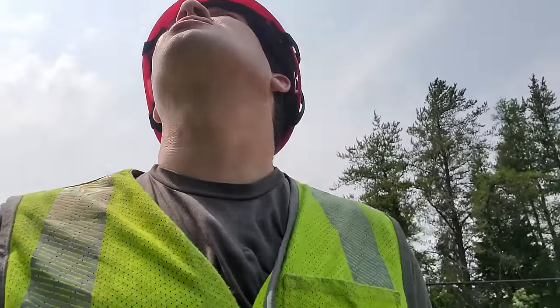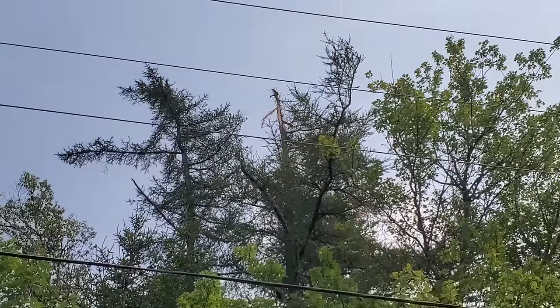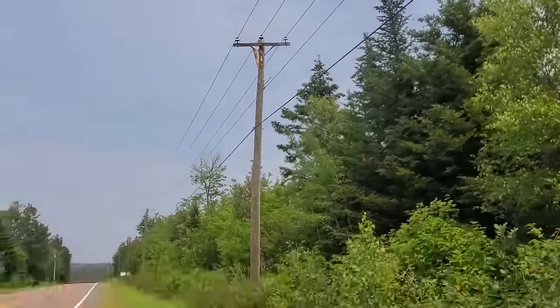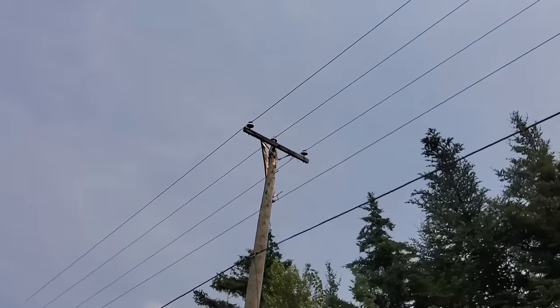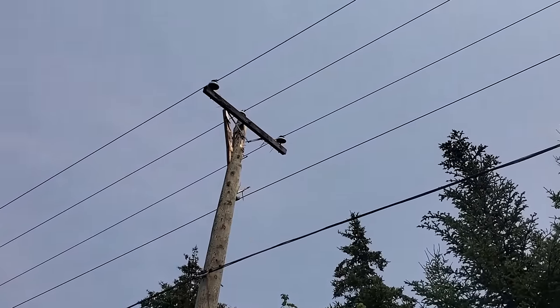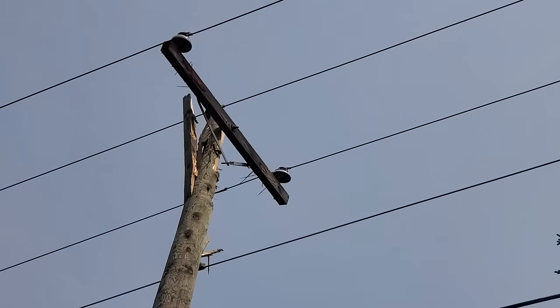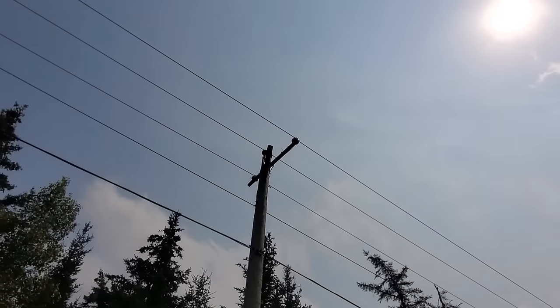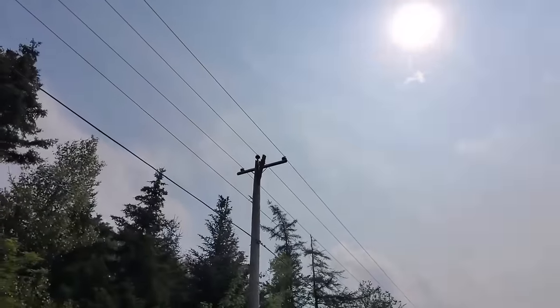We just had one heck of a lightning storm blow through. Lightning hit the tree right up here and came across and hit this pole. We didn't see the hit — we were a couple kilometers down the road — but we heard the bang and saw an awful flash in the sky. That's all still energized at 12,000 volts. It would have bumped the recloser a couple times when it hit. I'll check that on the system after.